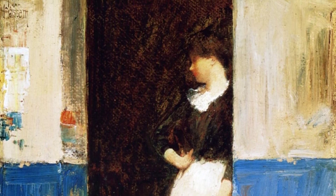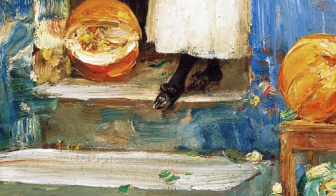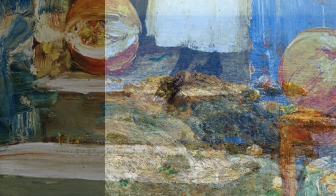La Frutière, also known as a fruit store, showcases Hassam's ability to capture the charm of everyday life. The vibrant colors and intricate details of the fruit store create a lively and inviting atmosphere.